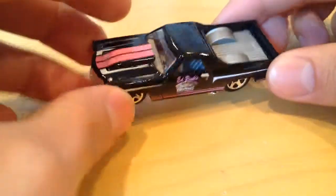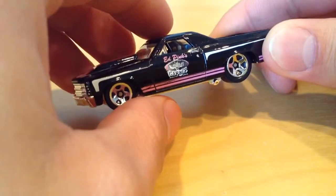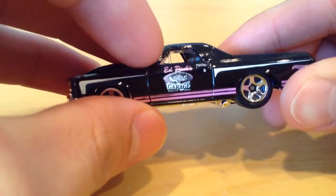Now this one has a really nice paint job that I like — black, pink, and white. Nice color combination going on. I don't know if this is a real place, but it says Ed Pink's Garage.